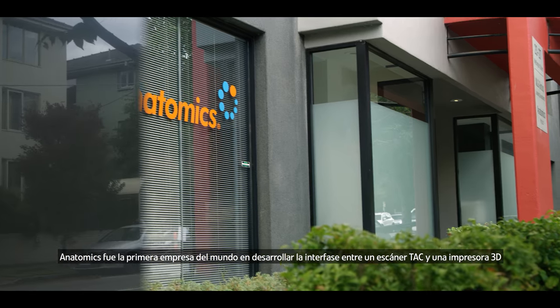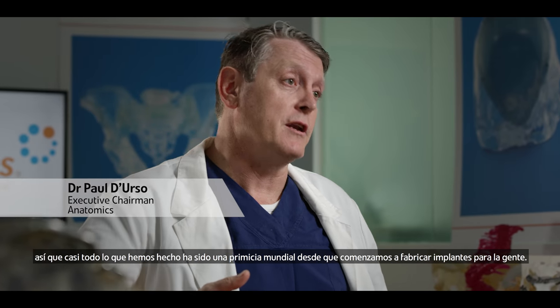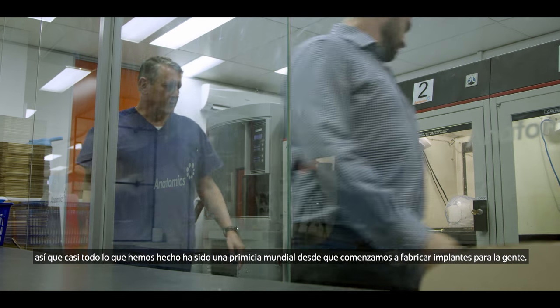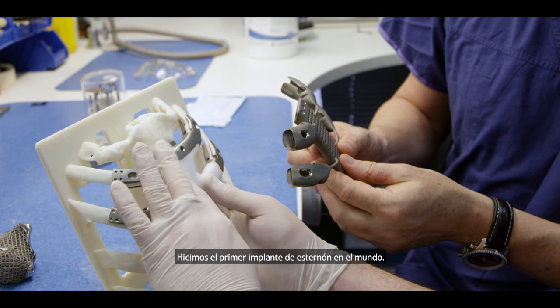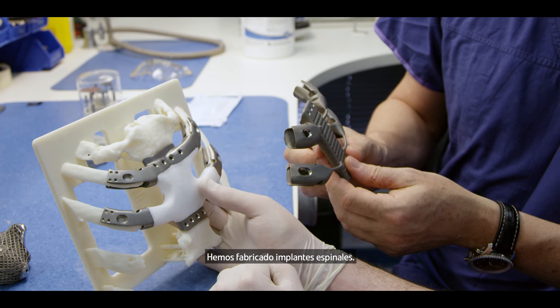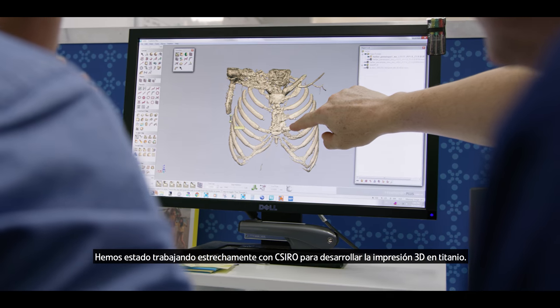Anatomics are the first people in the world to develop the interface between a CT scanner and a 3D printer. Pretty much everything we've done has been a world first from when we first started to manufacture implants for people. We've had the world's first sternal implant, and we've manufactured spinal implants. We've been working with the CSIRO quite closely now to develop titanium 3D printing.